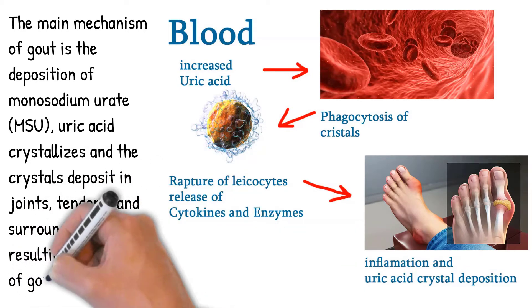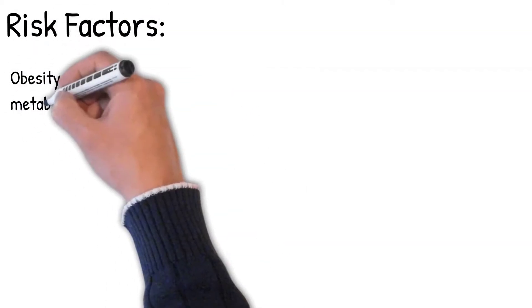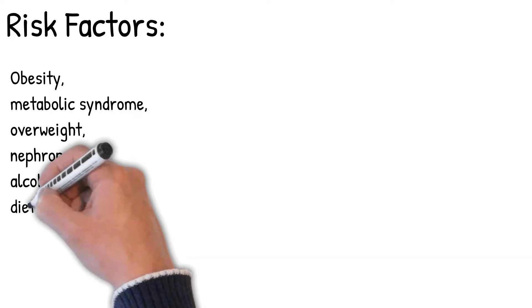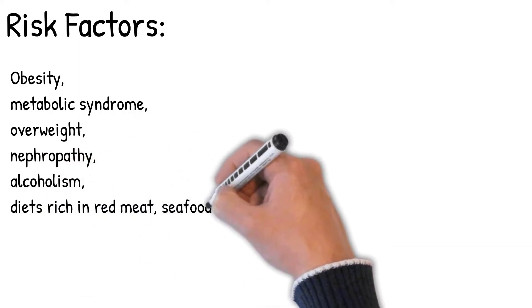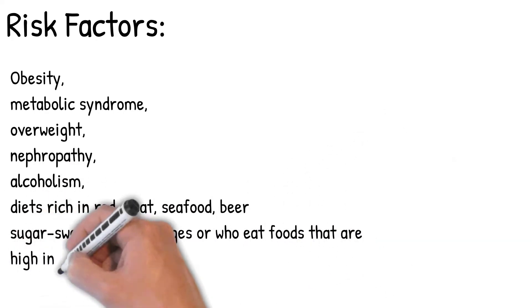Risk factors for gout include obesity, metabolic syndrome, overweight, nephropathy, and alcoholism. Diets rich in red meat, seafood, beer and other alcohol — but most likely beer — as well as sugar-sweetened beverages, or foods high in purines such as liver, shellfish, or anchovies.